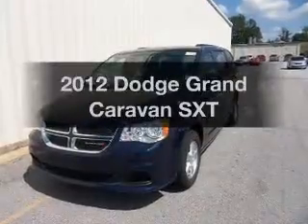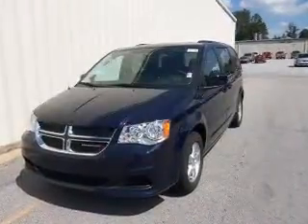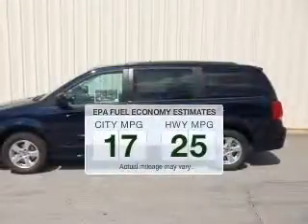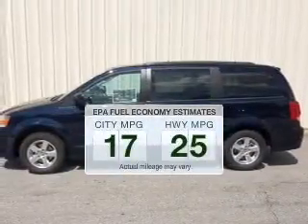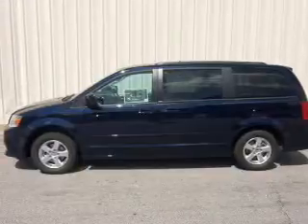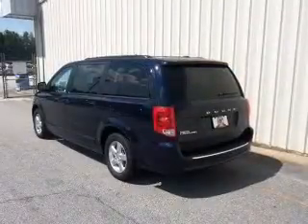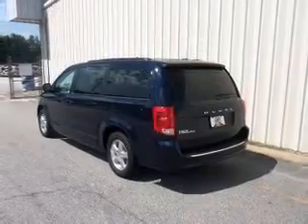Presenting the 2012 Dodge Grand Caravan. This is the set of wheels you've been looking for. Better gas mileage means better long-term driving, and this ride delivers with a great low fuel consumption rate. The powertrain includes front-wheel drive with a reliable six-cylinder engine that responds smoothly to its automatic transmission.